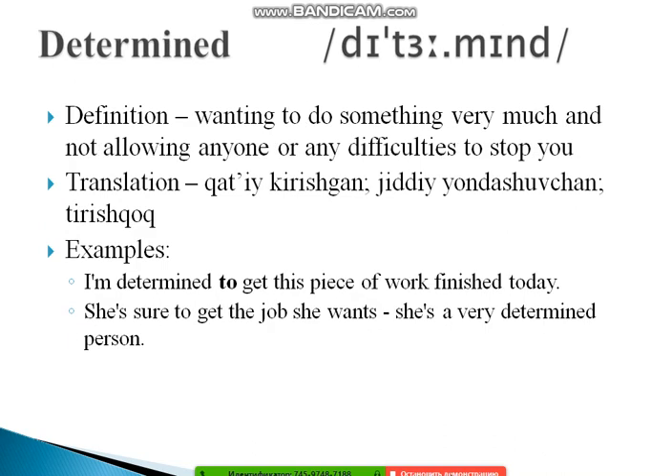The next word is 'determined,' often mispronounced as 'determinate.' The correct pronunciation is 'determined.' Its definition is: wanting to do something very much and not allowing anyone or any difficulties to stop you. Examples: 'I'm determined to get this piece of work finished today.' And: 'She is sure to get the job she wants — she's a very determined person.'